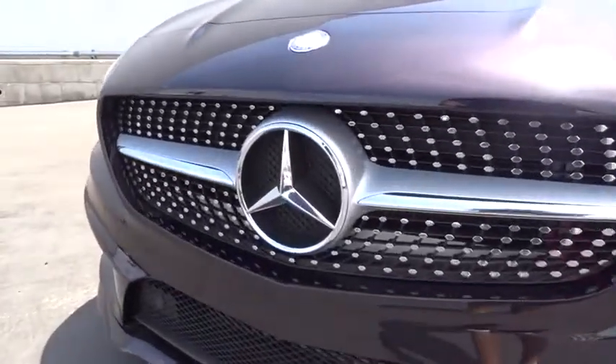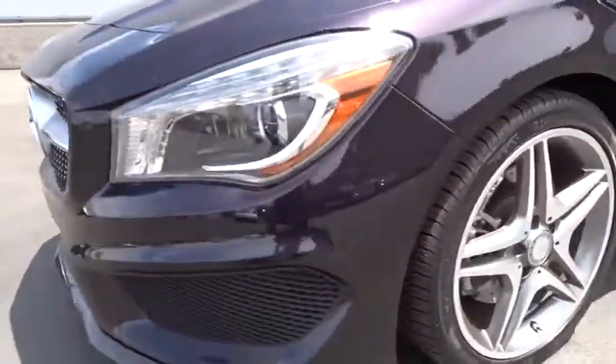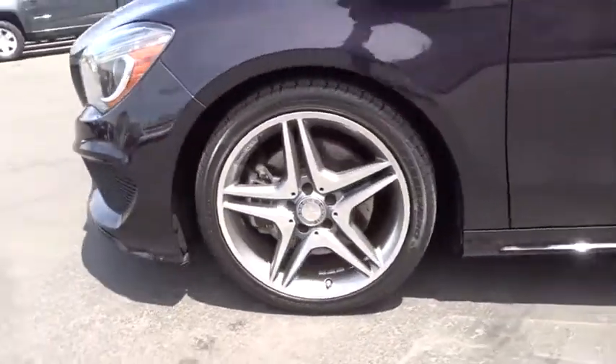This vehicle is CarFax certified one owner and qualifies for the CarFax buy-back guarantee. Drive away with a great deal on this vehicle. Call or stop in today.